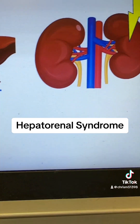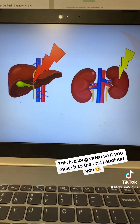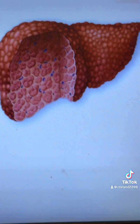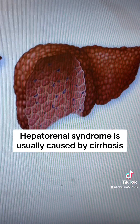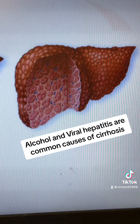Hepatorenal syndrome is essentially a kidney injury that's caused by a liver injury. And I'm not talking about just any liver injury — I'm talking about cirrhosis. That's when the liver goes from being nice and smooth to all scarred and fibrotic, usually secondary to chronic injury from either alcohol or infection with viruses.